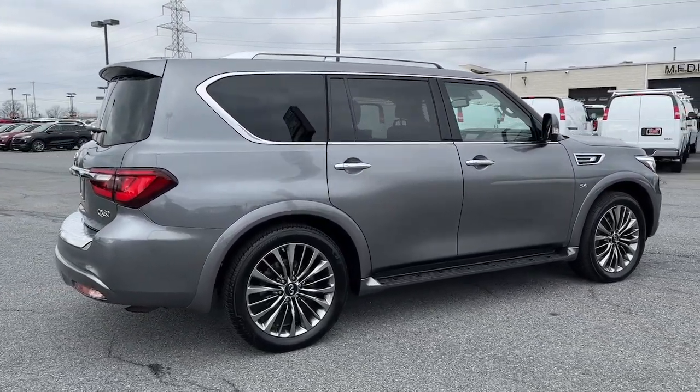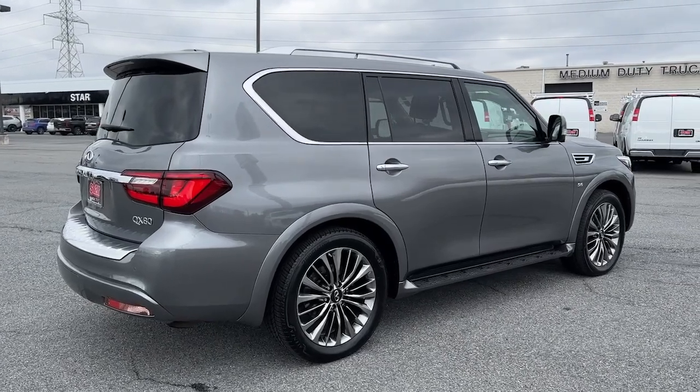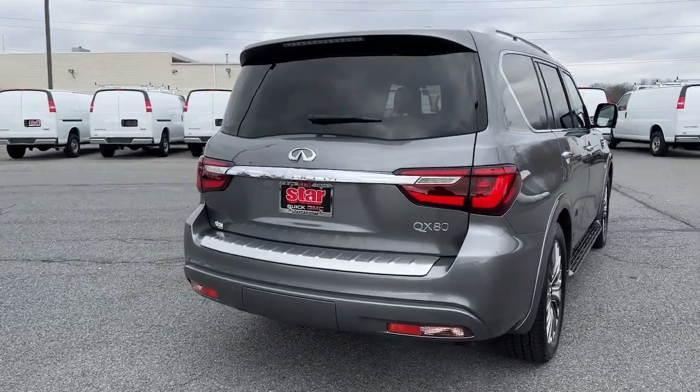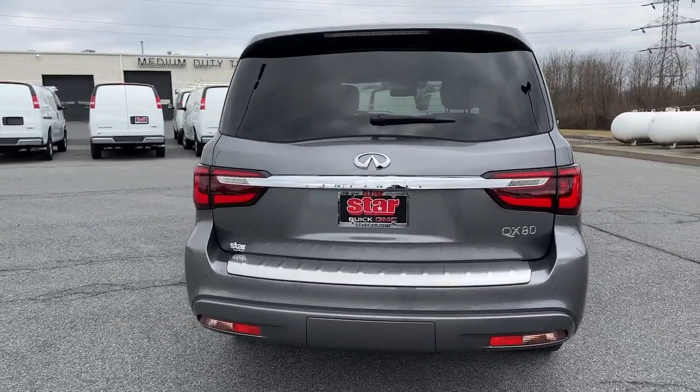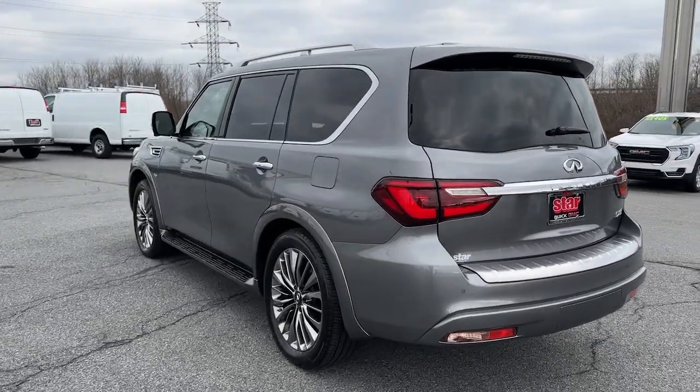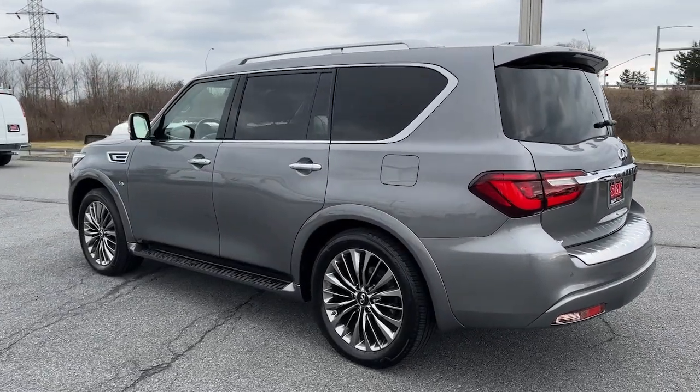These are just some of the great options this vehicle comes with: navigation system, keyless entry, sun/moonroof, power liftgate, satellite radio, power passenger seat, woodgrain interior trim, fog lamps, heated mirrors, and lane-keeping assist.